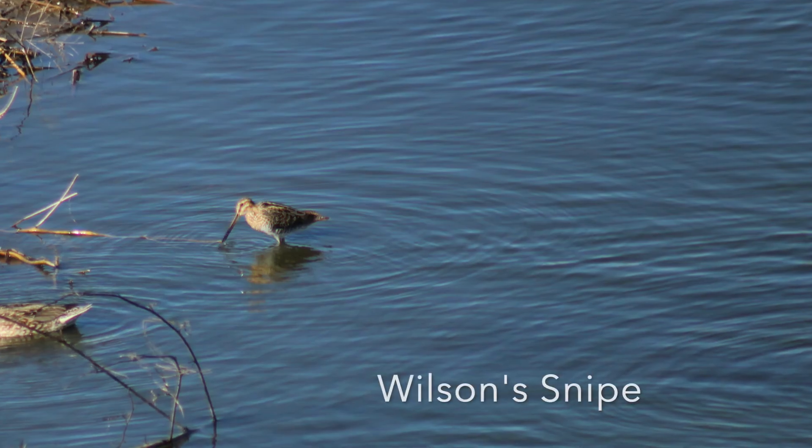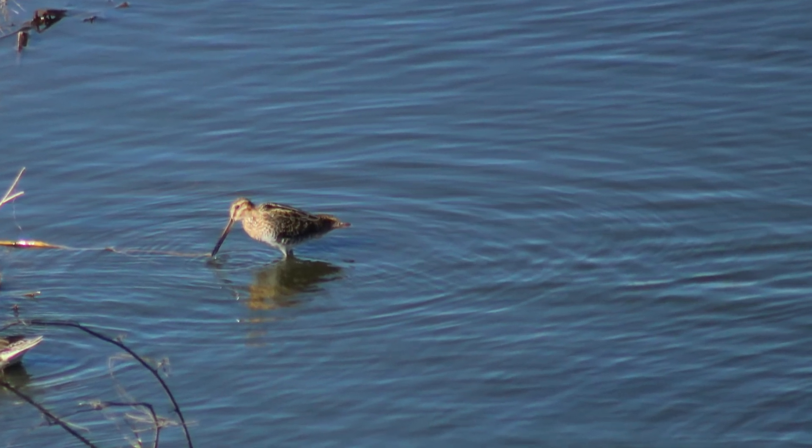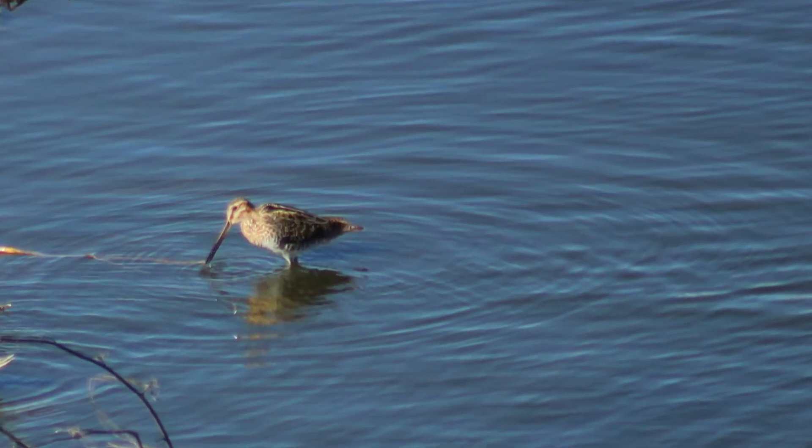Next we have the Wilson's snipe, which is one of my favorite species of birds. They're a dumpy little sandpiper and they're very cool. It took me a long time to get a picture of one.